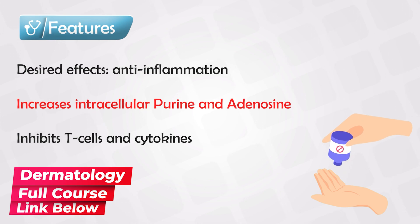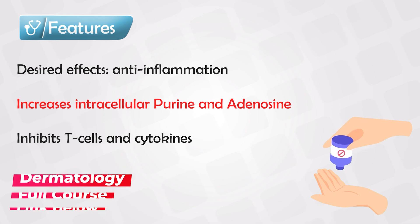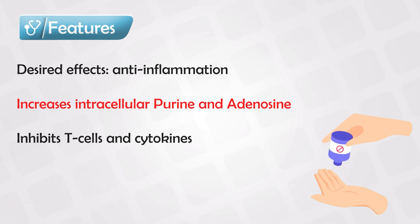It reduces the migration of T-cells into the skin or into the inflammatory area, and it decreases the production of tumor necrosis factor alpha and interleukin-12.